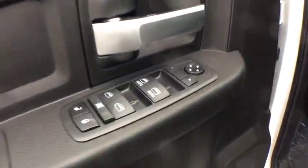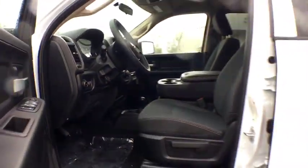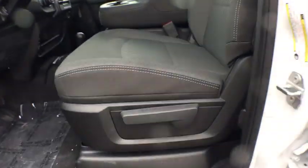Keyless start, cruise control, center armrest, AM FM stereo radio, rear window defroster, power windows, MP3 player, passenger airbag.